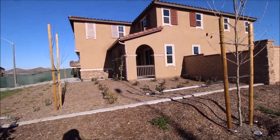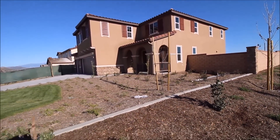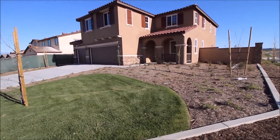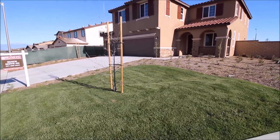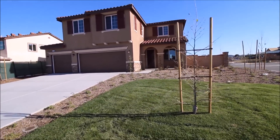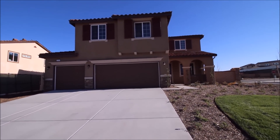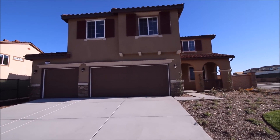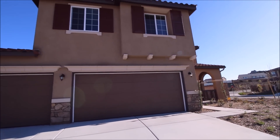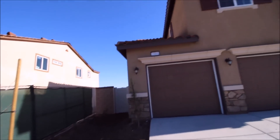This house is built by Richmond American. It's a corner lot, two-story, 3,400 square feet, and the garage is a three-bay garage which also provides a three-car driveway. The front of the house is huge, the lawn is already done — not too much grass — and the curb appeal is awesome, which ties into resale value and how well the house sells.